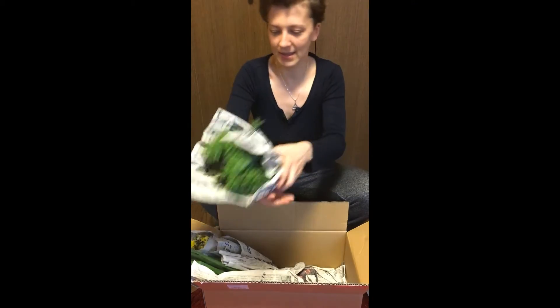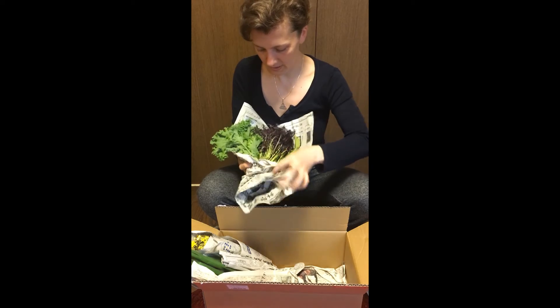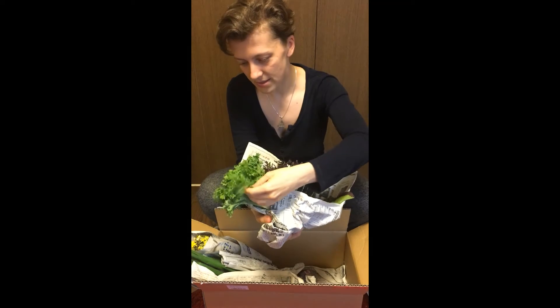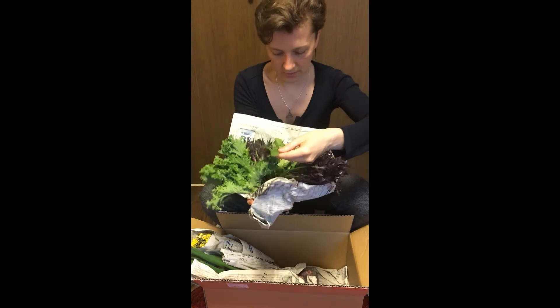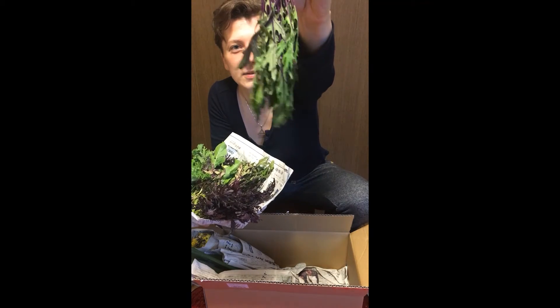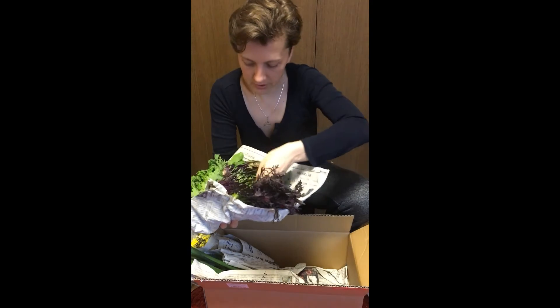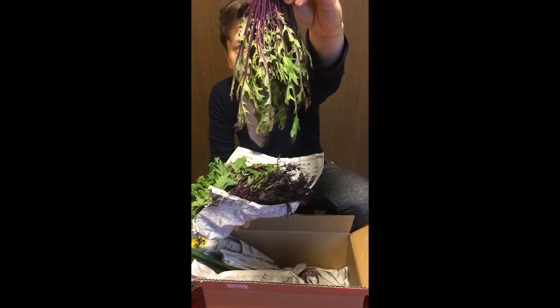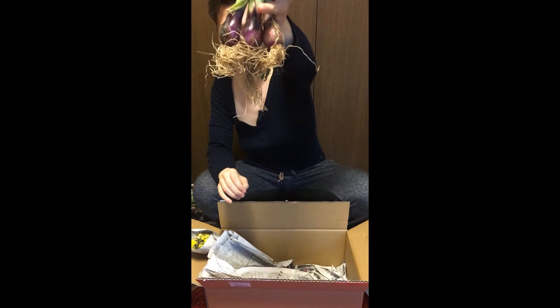We have a mix of leaves — a couple of different things. Some spicy ones from last time, what I think is karashina with the coral leaves, some rucola, and oh — this is new, I didn't have that last time — mizuna! This is maybe a less common kind because the stems are purple. Very popular green in Japan, eat it raw, tastes nice, kind of like lettuce. Super delicious. And mini onions!